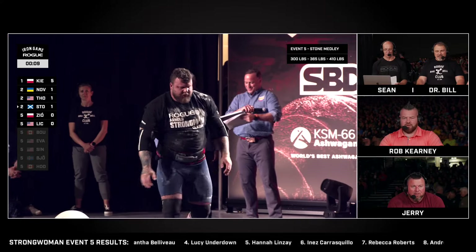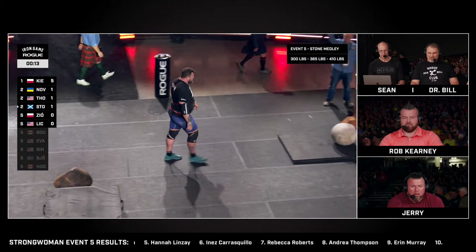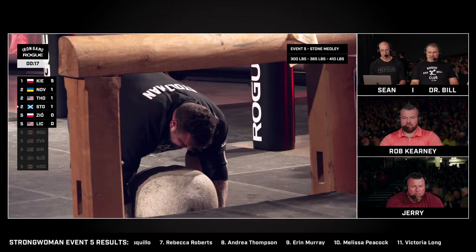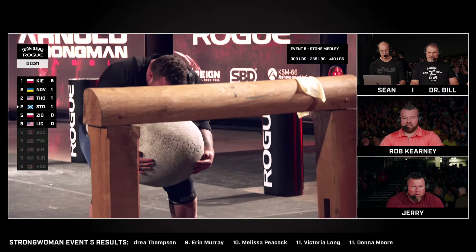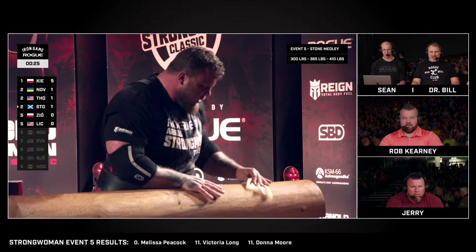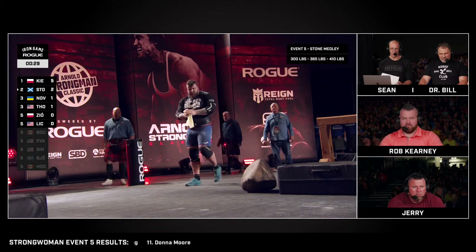Easy. This should be an easy stone for him, too. Just rolled — no big deal, got to find that sweet spot. Just a little roll on it. Good job. The 365-pound, 165-kilo stone is up and over.